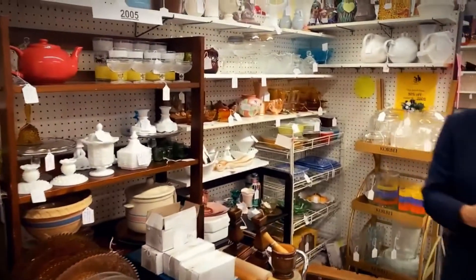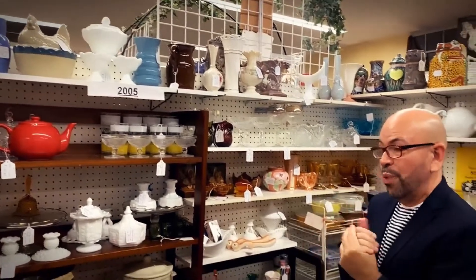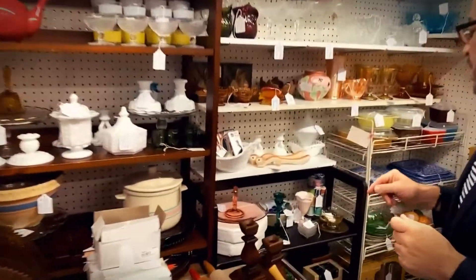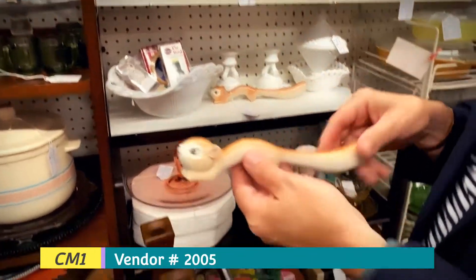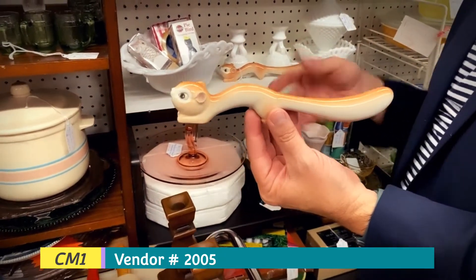This booth over here is number 2005. Here we're going to have a little bit of fun because some of these items are marked at 50% off. The one I want to start with is this vintage chipmunk with salt and pepper shakers. These are $29.99, but they're half off, so they're $15 for both.